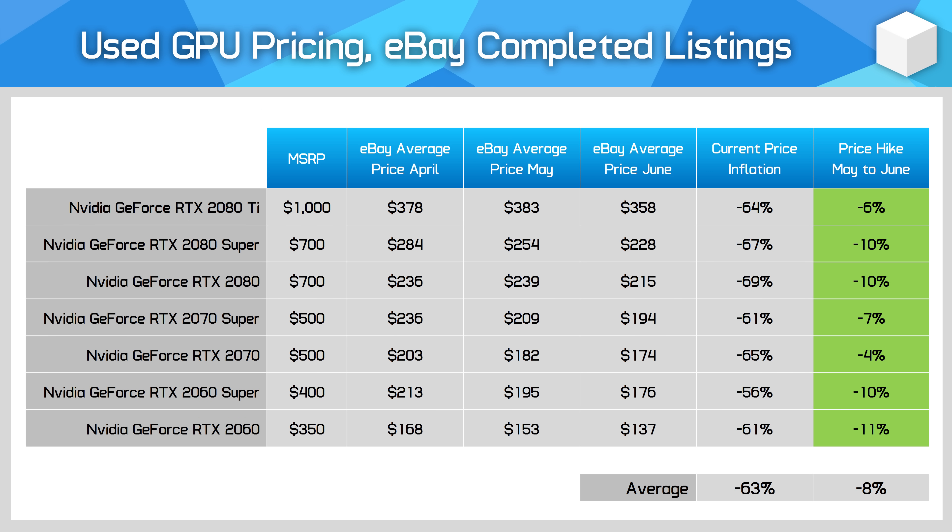Older GPUs like the RTX 20 series also fell in price compared to last month at a similar pace to the rest of the market. What is most interesting here is the ongoing used price battle between the 2080 Ti and RTX 3070, both of which offer similar performance, but the 2080 Ti has more VRAM at 11GB versus 8GB. The 2080 Ti has kept its value a lot better than the 3070 in recent months — it's currently priced at $358 on average versus just $289 for the 3070, a 24% premium. Back in January, both were similarly priced at $383 versus $384 on average, suggesting the used market has been responding to the VRAM discussion of 2023 and dropping the lower VRAM model more quickly in price.